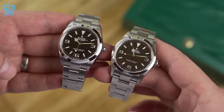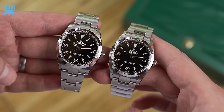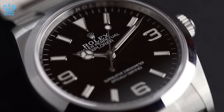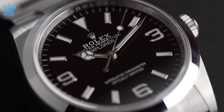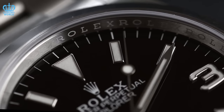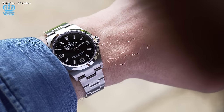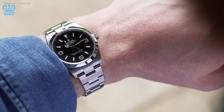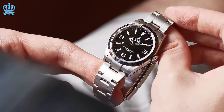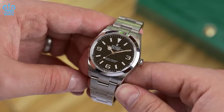Rolex Explorer Reference 124270. This watch represents a timeless and versatile option celebrated for its enduring design and reliability, making it suitable for both everyday wear and outdoor adventures. The latest version of the Explorer is readily available. It reverts to a 36-millimeter case size and relocates the Explorer logo from above the 6-hour marker to below the 12-hour marker. Incorporating the latest Rolex technology, including the next-generation Perpetual Movement and Oystersteel, this watch is currently in high demand in the pre-owned market. While these models may not enjoy the same level of popularity as some of their Rolex counterparts such as the Submariner or Daytona, they still uphold Rolex's high-quality standards and offer all the features and benefits for which Rolex is renowned.